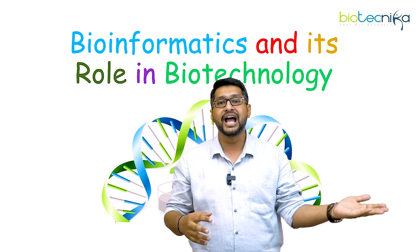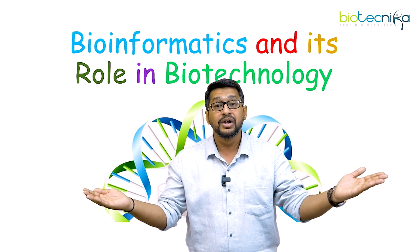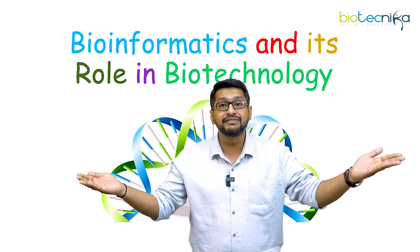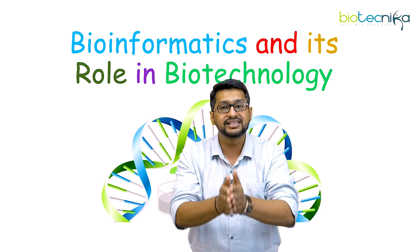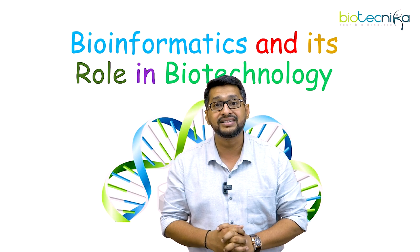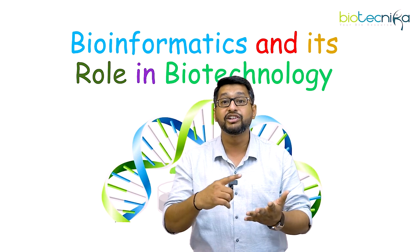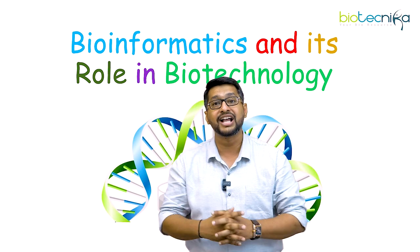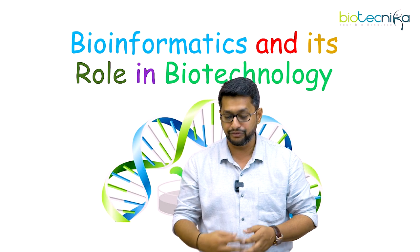On one hand we have biotechnology, and on another hand we have bioinformatics. When we have a marriage — when we amalgamate these two sciences — this can lead into an entire newer science that can actually help in understanding various kinds of challenges and opportunities which can be explored and exploited for the benefit of humankind.